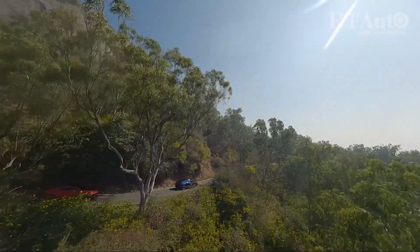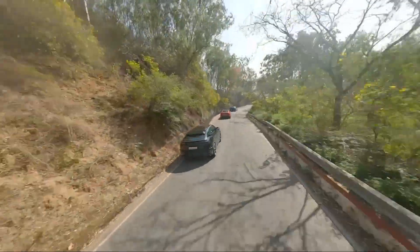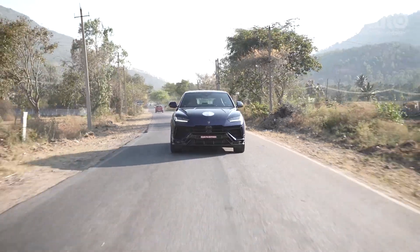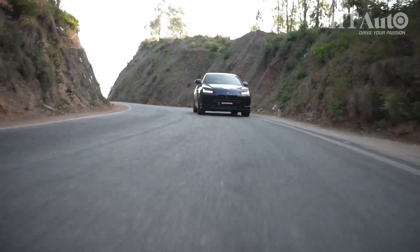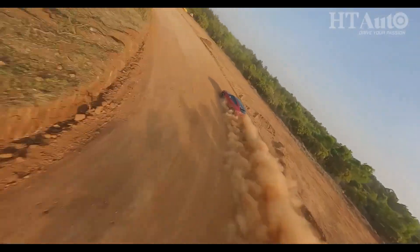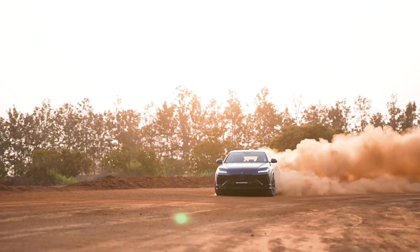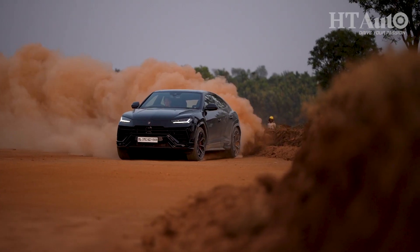The Urus has always excelled as a superbly manageable SUV on conventional roads, despite measuring over 5 meters and weighing in excess of 2 tons. The three drive modes — Strada, Corsa, and Sport — each bring a special flavour. But the Performante adds the rally mode, and this is where the dirty magic is at. In rally mode, the Performante brings down traction control, and yet the mechanics and tuning do a crazy good job of helping the SUV slide and straighten over and over again.